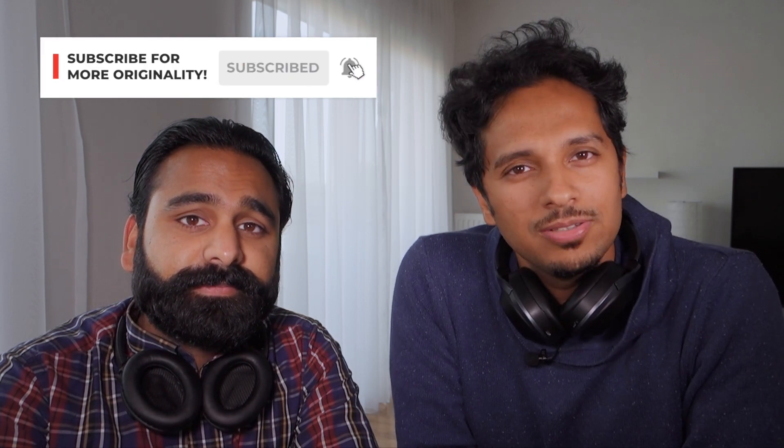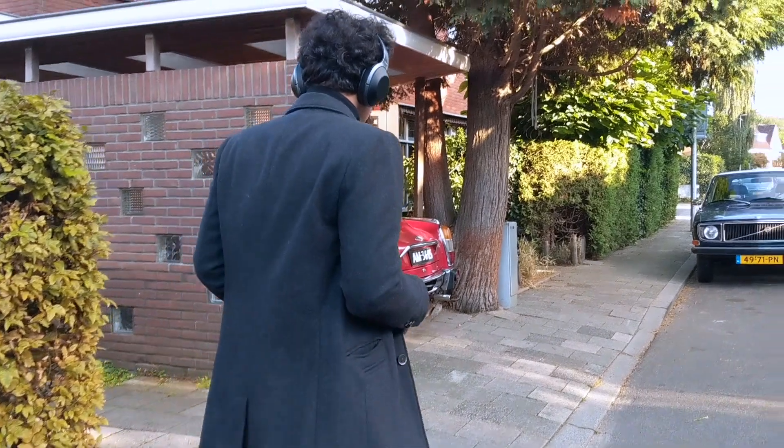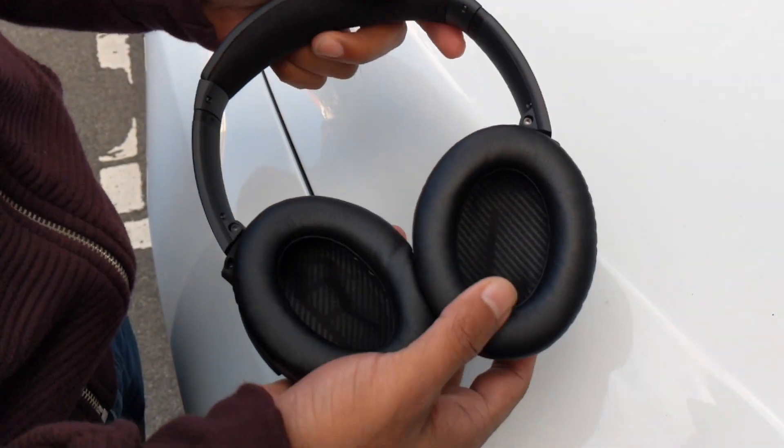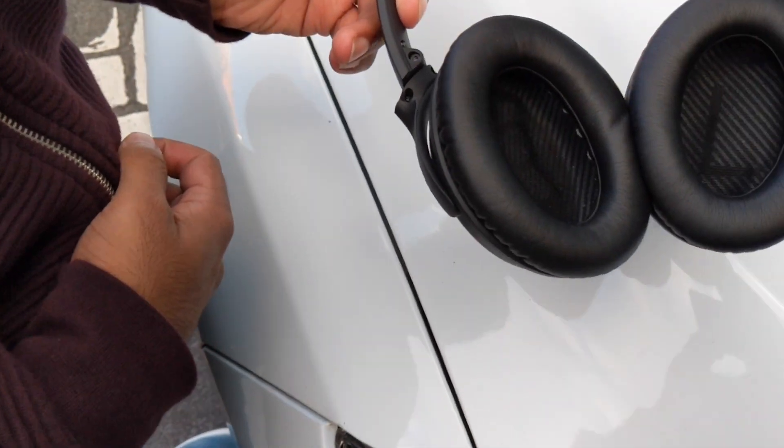I chose the Bose for two reasons: comfort and quiet. The Sonys are alright comfort-wise, but in warm weather your ears tend to get a bit sweaty because they press against your ear. The Bose is comfortable for generally everyone because the ear pads are wide and deep, and the ears fit inside the pads, which makes them really comfortable.